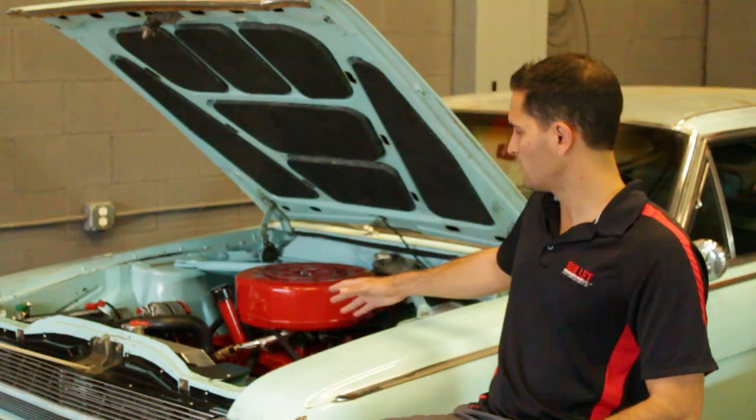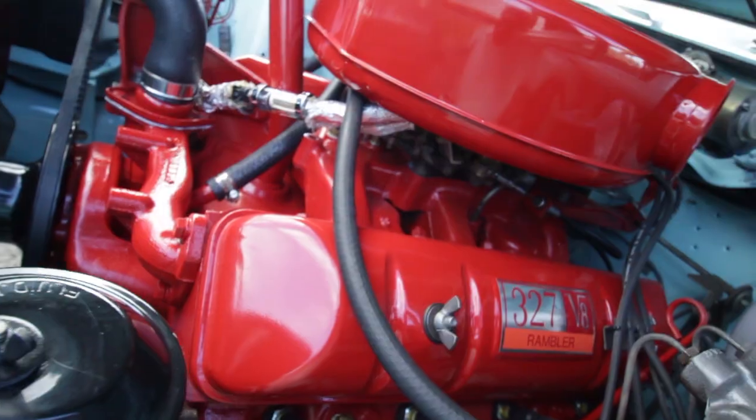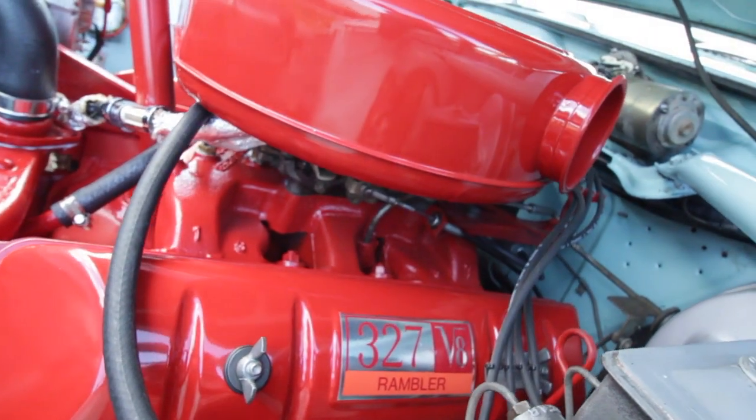The heart of the beast is beautiful, as you can see. Fresh paint, fresh gaskets — everything looks brand new.